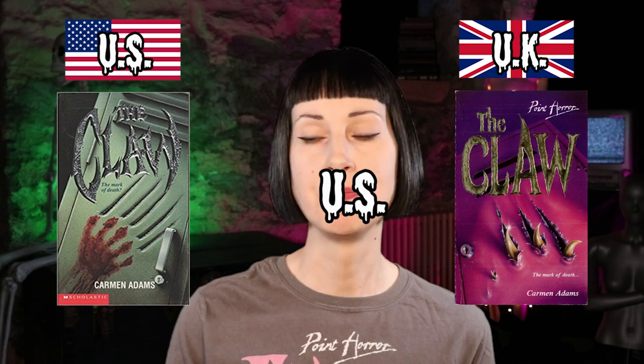Next is The Claw by Carmen Adams — similar ideas for the cover design but different results. We've got literal claws slashing what looks to be a locker: the US one is very silver with a blood handprint, and the UK one is a really cool pinky purple. I think the UK one is my favourite out of these two — it's much more eye-catching with that pink-purple colour. The US one just doesn't really grab me as much, so we're going UK.